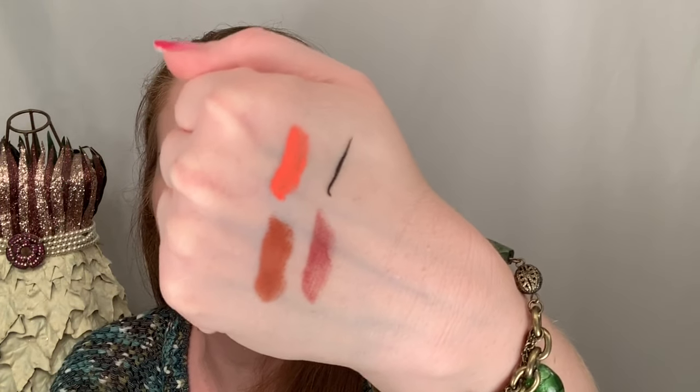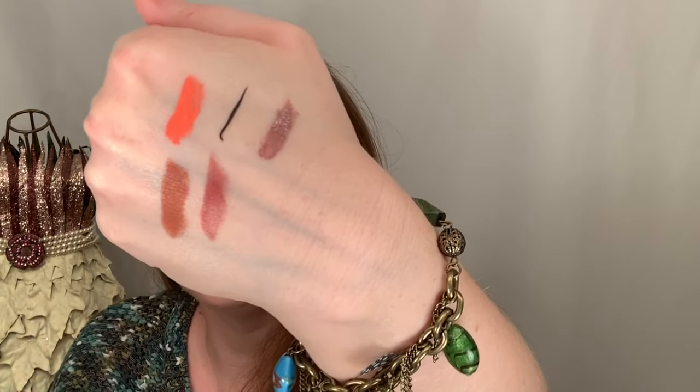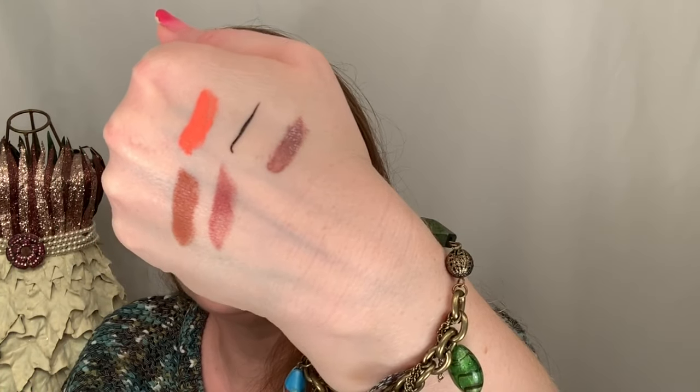The lip gloss in Skinny Dip from the nudes collection surprised me. A lot of times nudes can wash me out, but this one works well. When you swatch it, it looks very purple, but I've worn it in a previous video and I actually like it. I like the formulation better than the Salvation Velvet Lacquer — that one is a little more sticky.